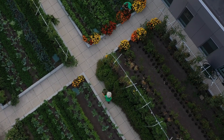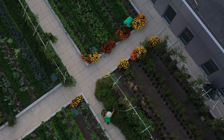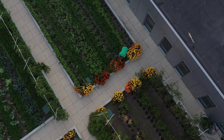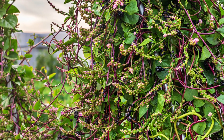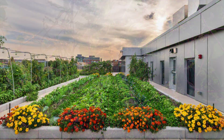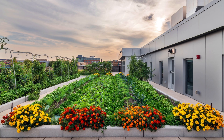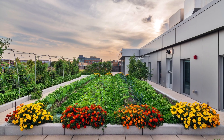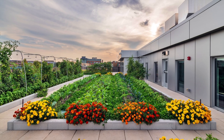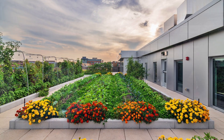Cultivating hard-to-find produce, they grow ahi dulce, malabar spinach, callaloo greens, bok choy, napa cabbage, cranberry beans, and Japanese turnips, among others.